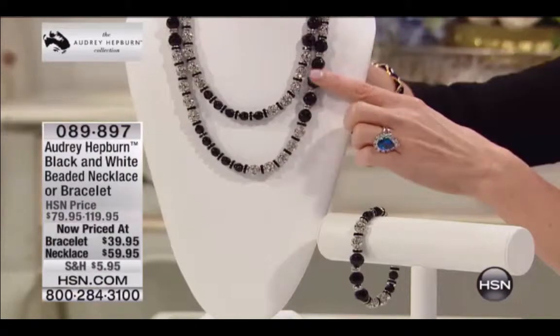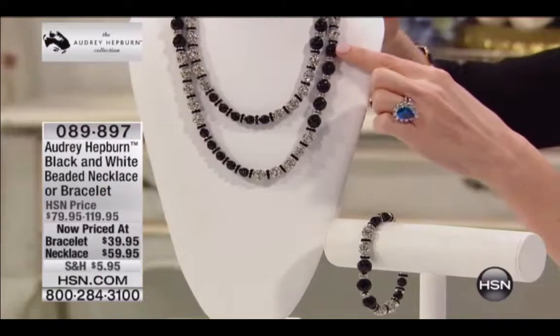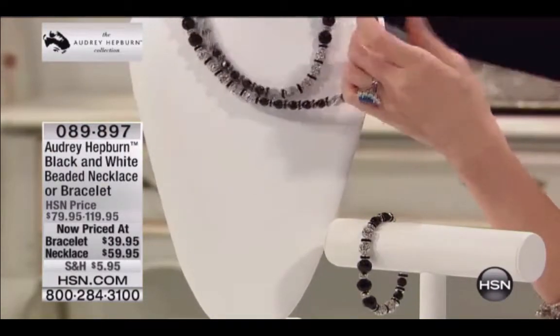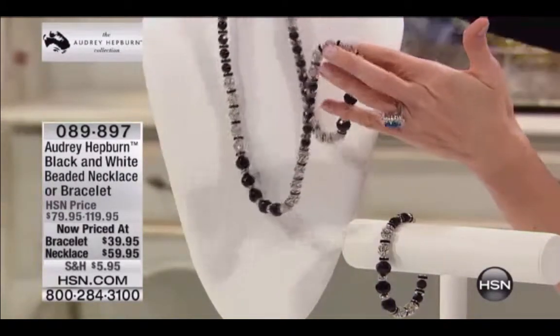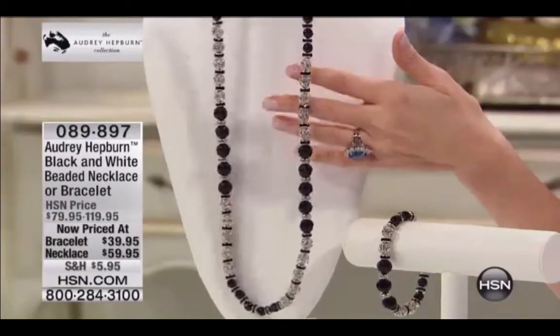The necklace has alternate sections of round black beads and sections of cluster beads, black faceted beads, and then the cluster beads are made with these round clear crystals. Every little detail. So for three flex of $20, you can get this necklace home. It's about 42 inches long and it has a three-inch extender.